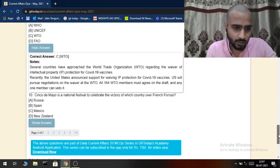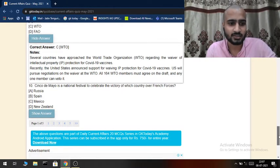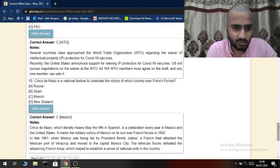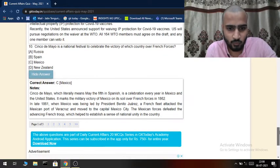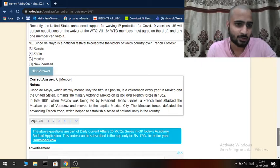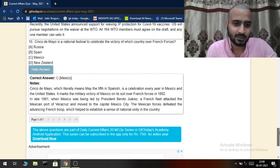Cinco de Mayo is a national festival celebrating the victory of which country over French forces? The answer is Mexico. Cinco de Mayo, which literally means 'the fifth of May' in Spanish, is celebrated every year in Mexico and the United States. It marks the victory of Mexico on its soil over French forces in 1862. In late 1861, when Mexico was being led by President Benito Juárez, a French fleet attacked the Mexican port of Veracruz. The Mexican forces defeated the advancing French army, which helped establish a sense of national unity.